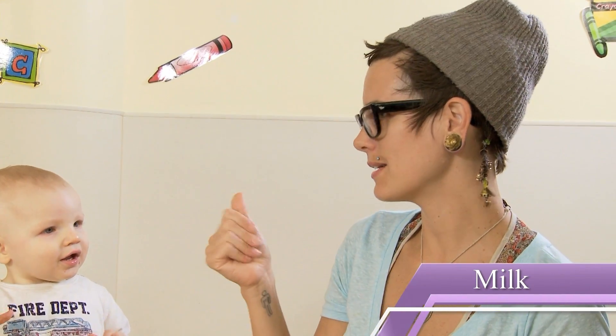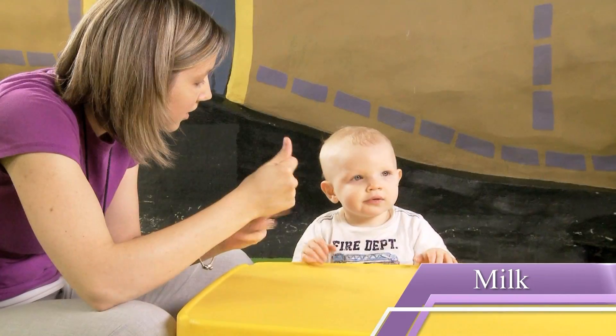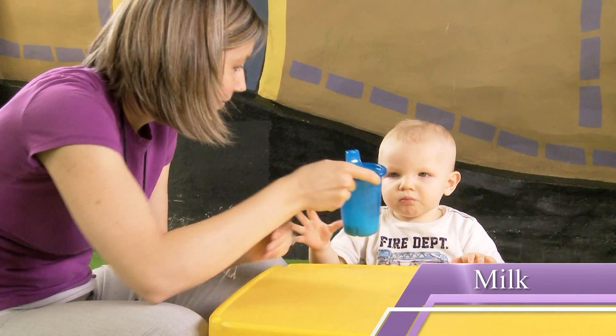The milk sign is a lot like milking a cow but without the vertical motion. Take both hands, make them into a fist, relax, and repeat.